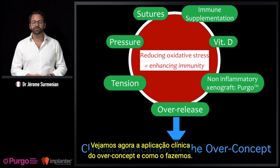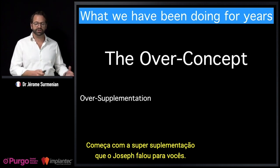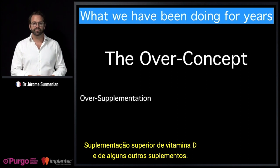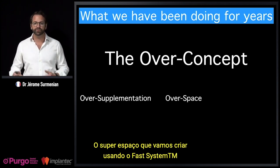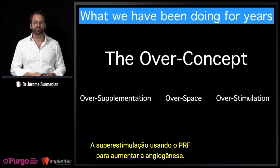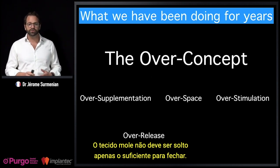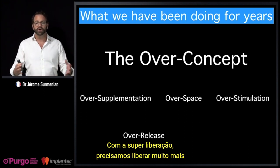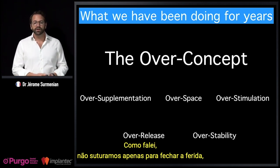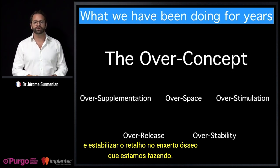Let's see the clinical application of the OVER concept. It starts with over-supplementation of vitamin D and other supplements, the over-space created using the FAST system (titanium mesh or screws), and over-stimulation using PRF to increase angiogenesis. The over-release of soft tissue means releasing far more than just enough to close — putting the bone graft in a comfortable situation. And the over-stability with sutures: we suture not just to close the wound, but to stabilize the periosteum and stabilize the flap onto the bone graft.